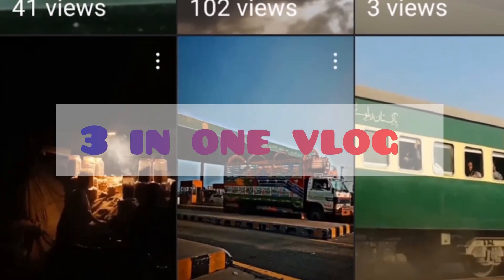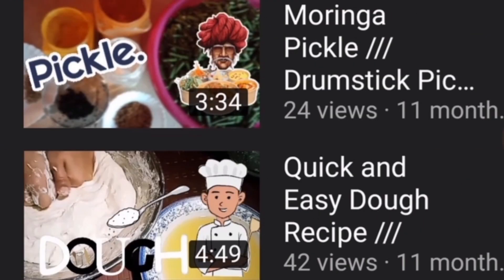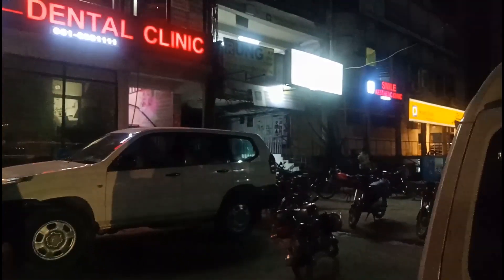Hello guys, welcome back to Three in One Vlog, hope you all are doing super fine. Here is another vlog — I really hope that you like it. In today's vlog, I'm gonna tell you from where you can buy reasonable thermals.